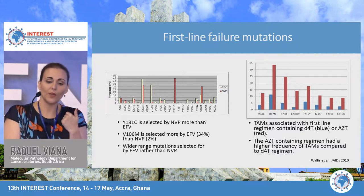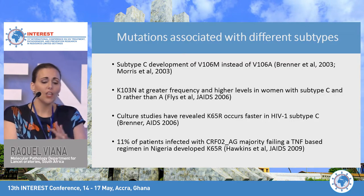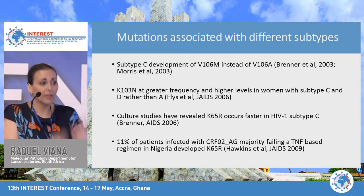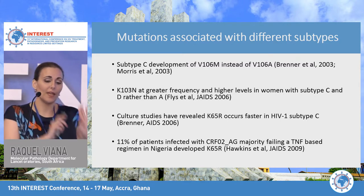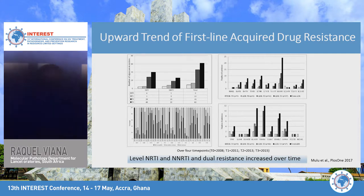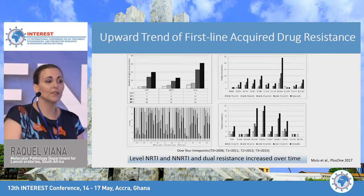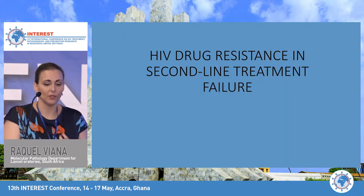AZT had a higher frequency of selecting thymidine analog mutations compared to D4T. There are also differences in resistance mutations associated with different viral subtypes — not different virulence, just that certain mutations emerge more readily within a specific subtype. Looking at first-line resistance data over time, NRTI, NNRTI, and dual resistance levels are definitely on the rise — sounding alarm bells, combined with pre-treatment data, that we need to look at an alternative treatment strategy.